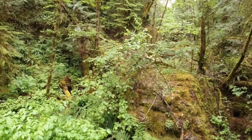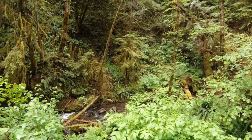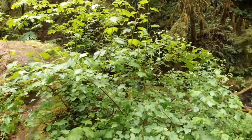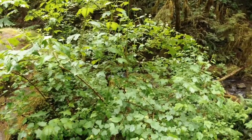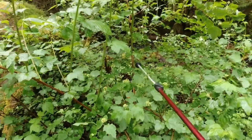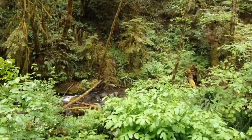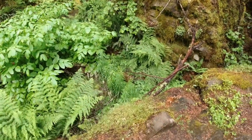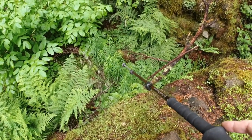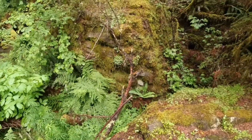Let's see what's over here. Here's nine bark — Physocarpus capitatus. How cool is that? I don't know if you can see the bark there — the nine bark. Oh snap, look at that — those are Washington lilies. Probably in about another week they'll start popping up. Very cool.